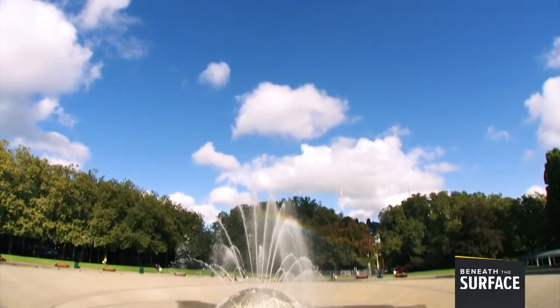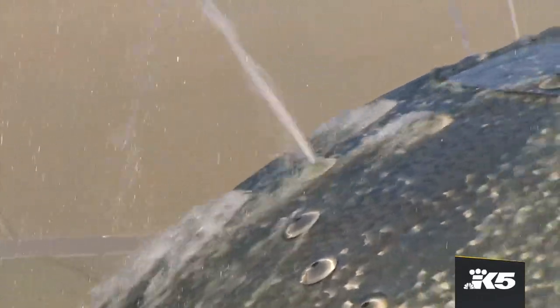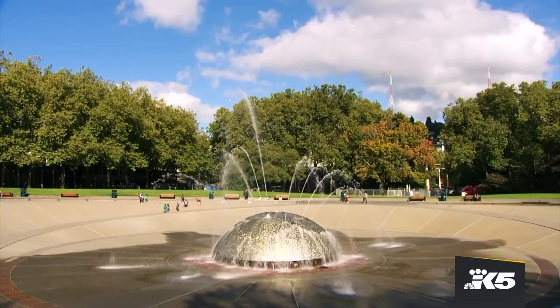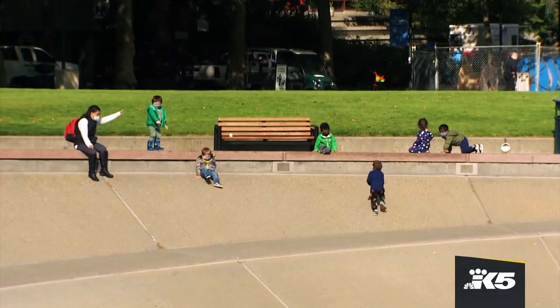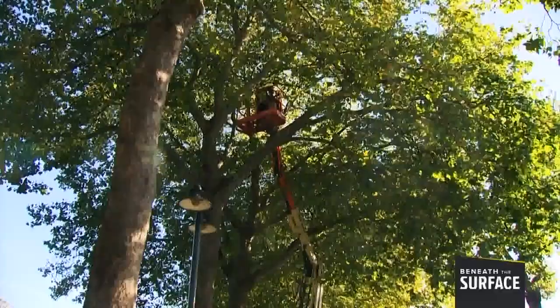The International Fountain got an extensive renovation this year — new LED lighting, upgraded micro-shooters, and caulking. Yes, famous fountains need caulking too, so that the next generation of kids can play tag with those jets of water.